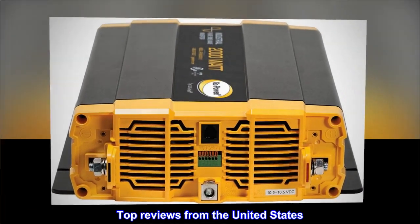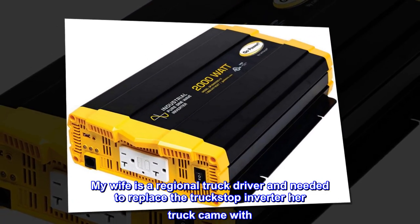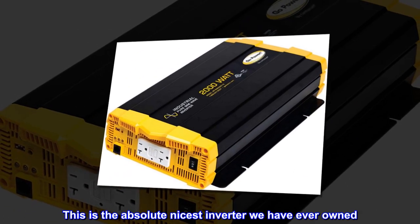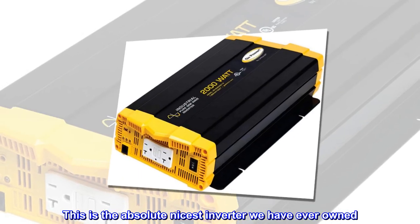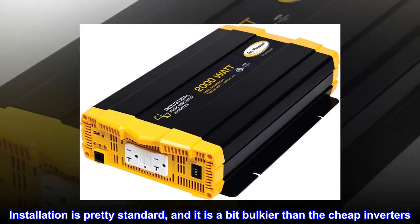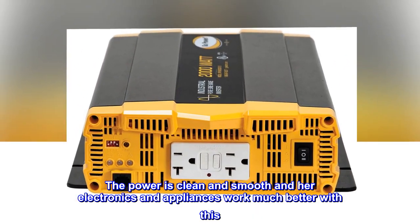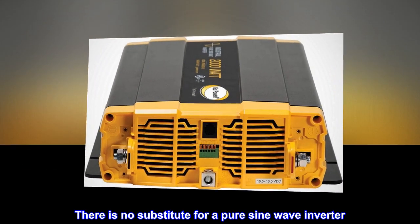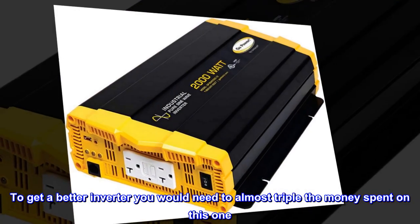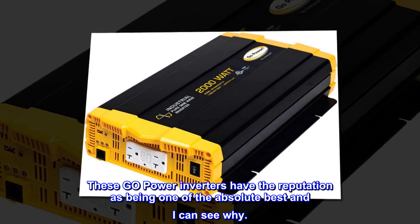Top reviews from the United States: It's one of the best. My wife is a regional truck driver and needed to replace the truck stop inverter her truck came with. This is the absolute nicest inverter we have ever owned. Installation is pretty standard, and it is a bit bulkier than the cheap inverters. The power is clean and smooth and her electronics and appliances work much better with this. There is no substitute for a pure sine wave inverter. To get a better inverter you would need to almost triple the money spent on this one. These Go Power inverters have the reputation as being one of the absolute best and I can see why.